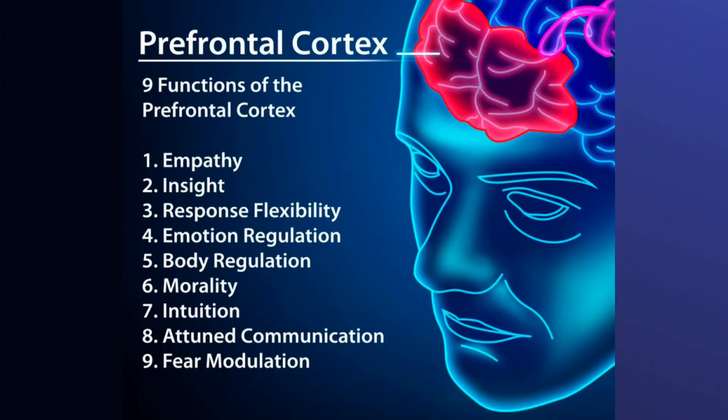One of the key brain areas affected by bilingualism is the prefrontal cortex. This part of the brain is responsible for decision-making, problem-solving, and controlling our attention. One study showed that in bilinguals, the prefrontal cortex shows greater gray matter density compared to monolinguals.